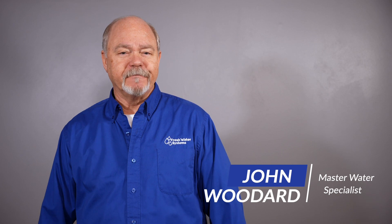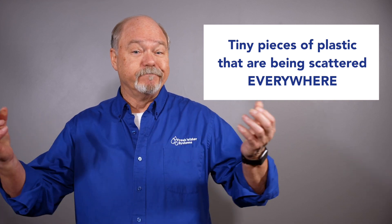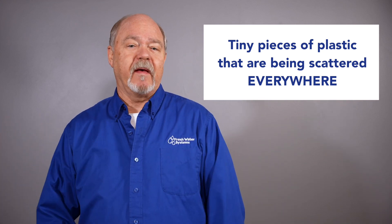Hey everybody, it's John with Freshwater Systems. Today I want to talk to you about — it's not necessarily an emerging issue, it's actually been building over years — and that's microplastics. They're tiny little pieces of plastic that are ending up everywhere: all over the oceans, in the ground, even discovered recently in snow in the Arctic. These microplastics are incredibly invasive, they're getting everywhere. I wanted to talk about them today to outline what you can do about it, not only to keep them from getting into your water, but also what we might be able to do to limit how much of this plastic is ending up in our waste stream.